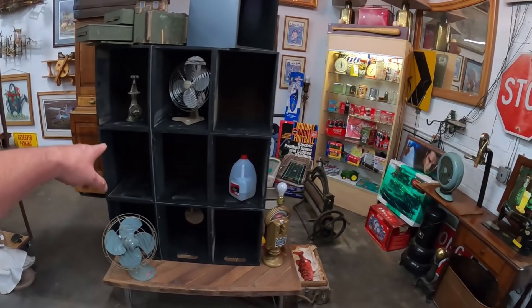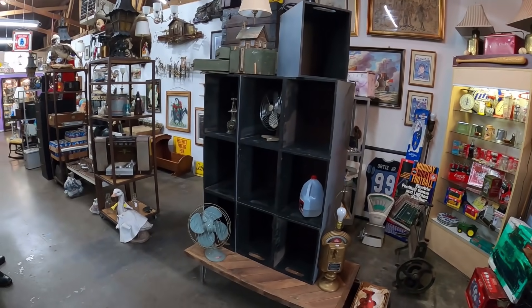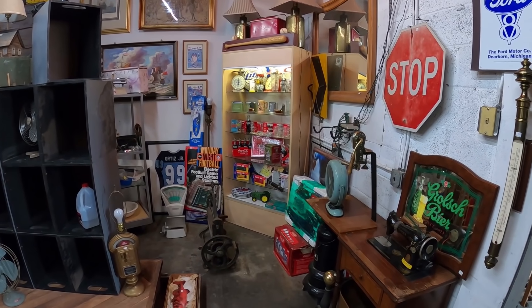I like this idea that you did — all these crates we had way in the back of the room, he brought them up here, arranged them, and now he can put little trinkets inside. That looks cool. The Coca-Cola display thing looks pretty cool too. I like that.